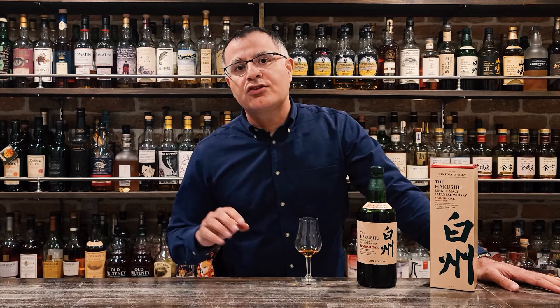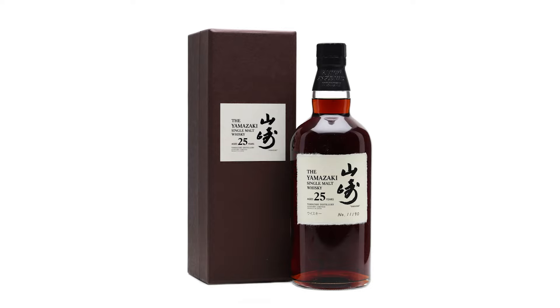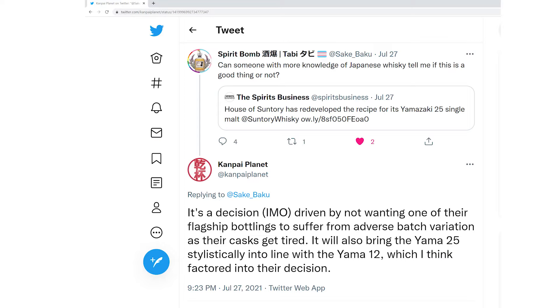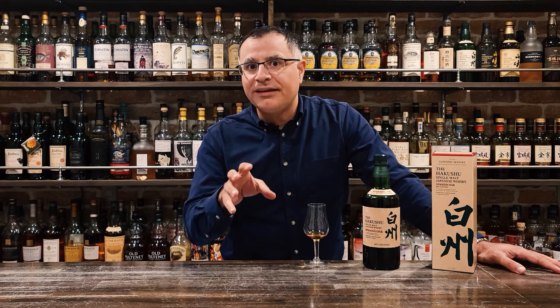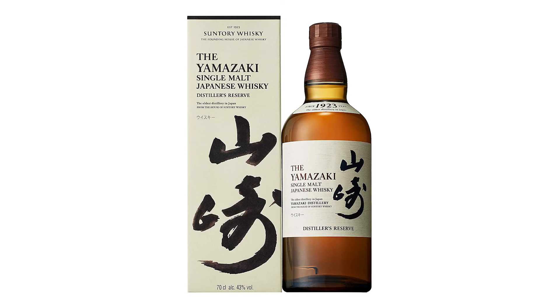Earlier this year, Suntory reformulated their flagship Yamazaki 25 whiskey, away from being 100% sherry cask, to a mix of sherry cask, Spanish oak, American oak, and Japanese oak — Mizunara. I postulated this was probably driven by two motivations. One was to align the Yamazaki 25 with the composition of the Yamazaki 12 and 18. Suntory say this is their only motivation, which begs a couple of questions: why now? And if core range brand alignment is so important, then why is the Yamazaki Distiller's Reserve those casks plus Bordeaux wine cask components?